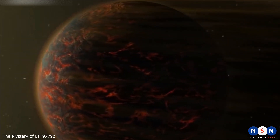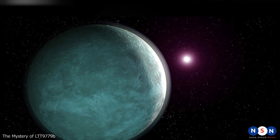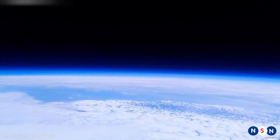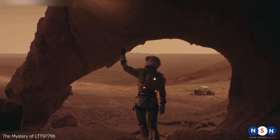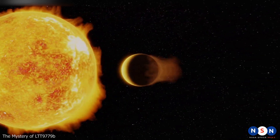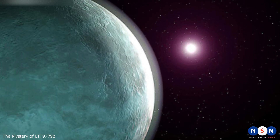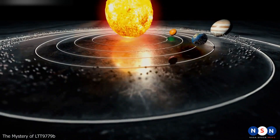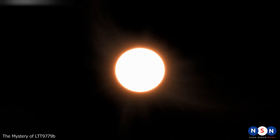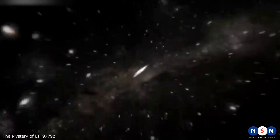Second, it shows that exoplanets can have exotic atmospheres different from those in our solar system. LTT 9779 b is one of the few known exoplanets with a metallic atmosphere, containing elements like iron, titanium, and silicon in gas form. These elements are usually found in solid form on rocky planets like Earth, but on LTT they are vaporized by intense heat. The metallic atmosphere creates clouds of titanium and glass — unusual and rare — which are responsible for the planet's high reflectiveness.